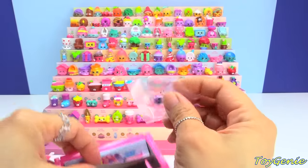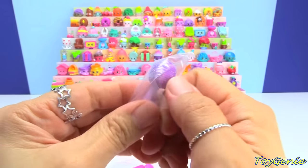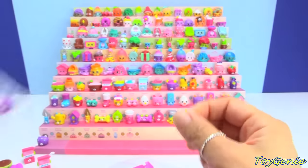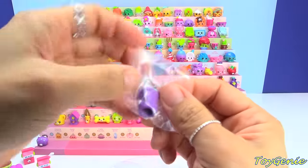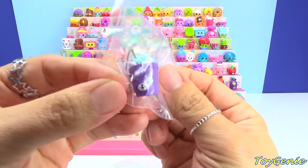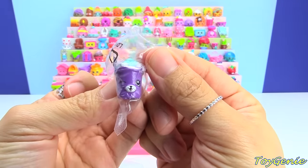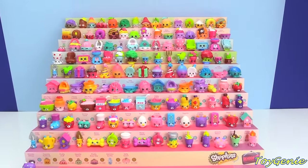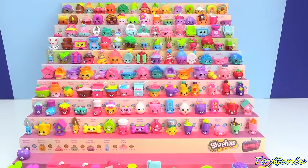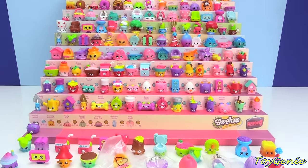We have a purple puppy brush — this one is a duplicate and an ultra rare and glittery. Plus, we have ice cream cup in purple, and this one is also a duplicate. Well guys, that's it for this video. I'm so super excited that we were able to complete the entire Shopkins Season 4 collection!